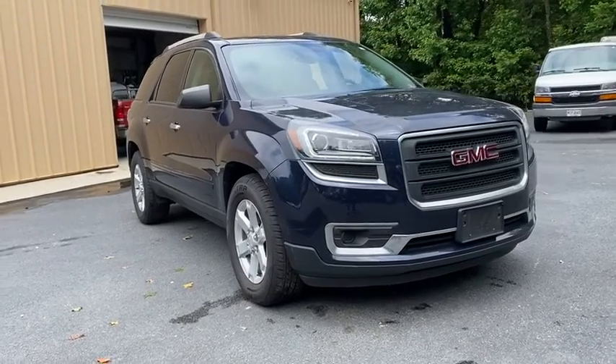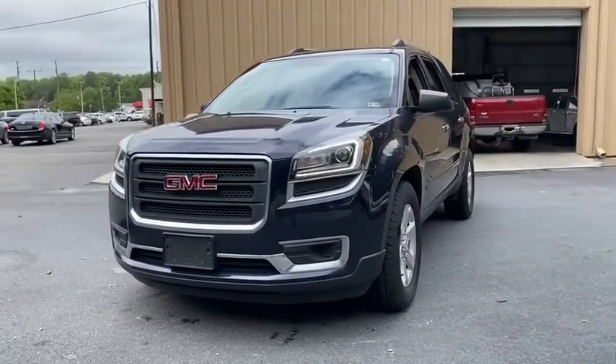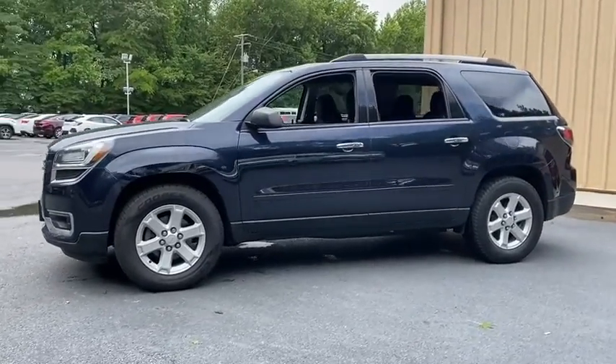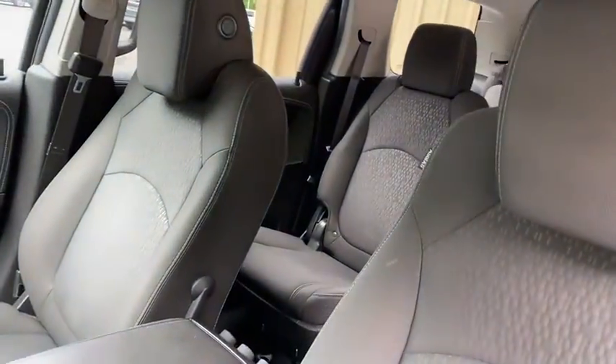Come test drive the 2016 GMC Acadia. The GMC Acadia is great capability coupled with exceptional safety, offering better highway fuel economy than any other passenger SUV, advanced technology and thoughtful ergonomics. The Acadia is a premium utility that rejects compromise.